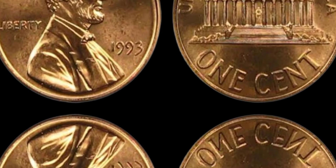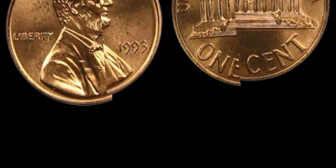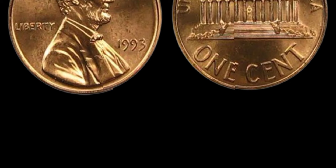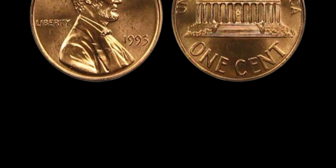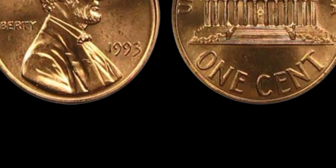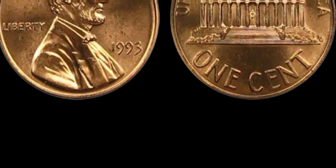This coin's value in market is $1.18 million. Owning a 1993 no mint mark Lincoln penny is like owning a piece of history — it's not just a coin, it's a symbol of rarity and prestige. So the next time you come across a penny in your pocket, take a closer look. You never know — it might just be the key to unlocking your fortune. Thanks for joining us on this captivating journey through the world of numismatics.